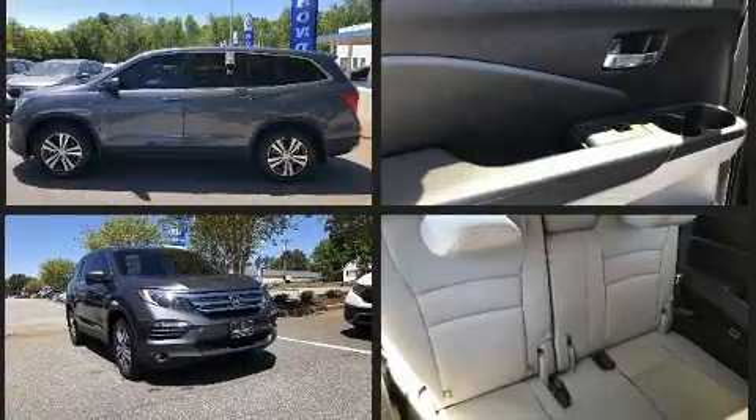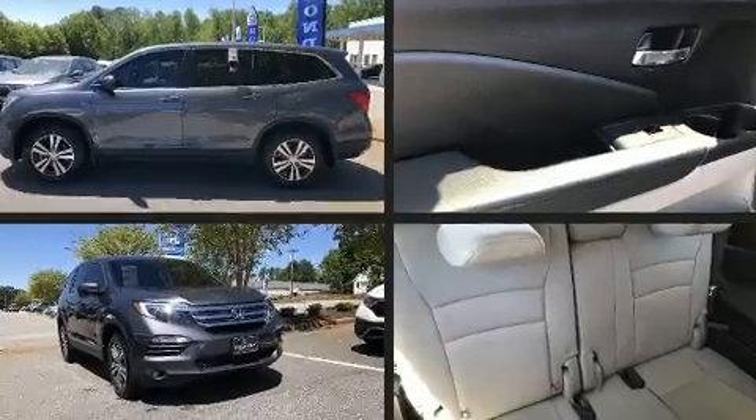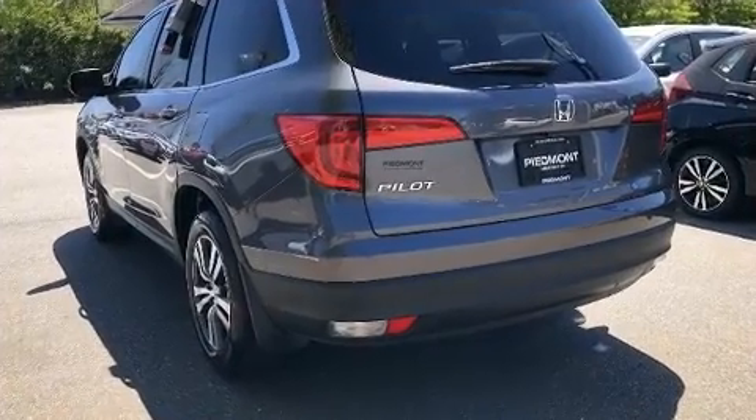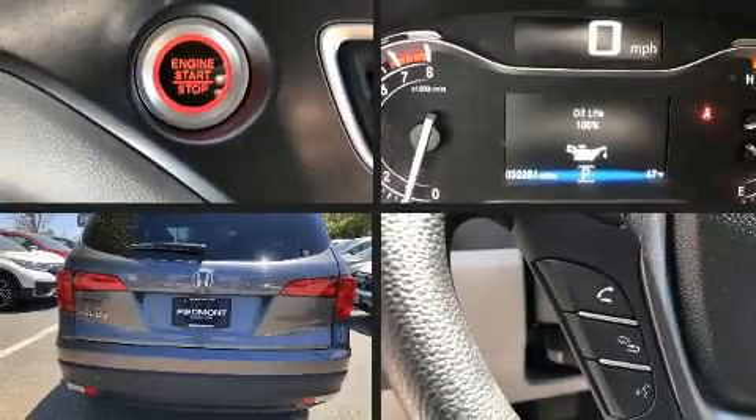Honda prioritized comfort and style by including a rear window wiper, front and rear air conditioning, skid plates, and remote keyless entry. Third-row seats provide an even greater maximum passenger capacity.